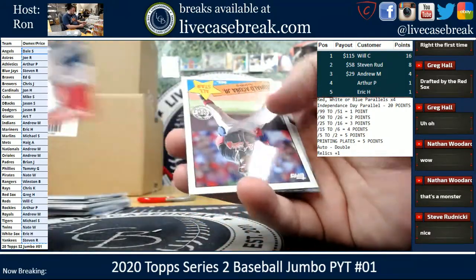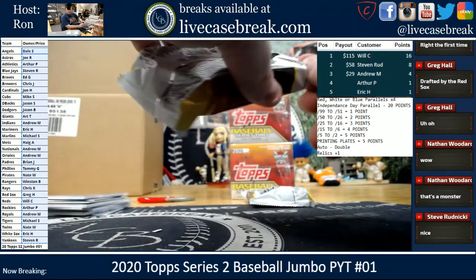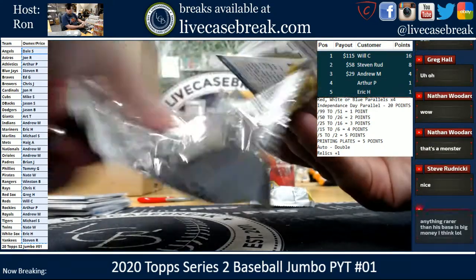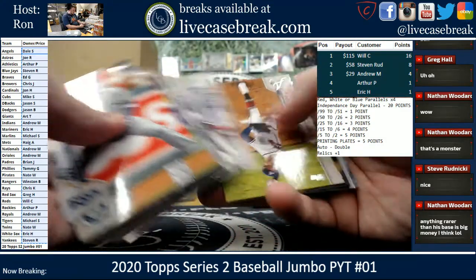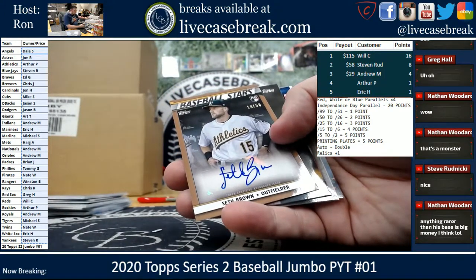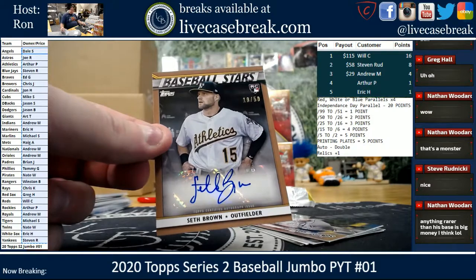Walich. Acuna and Lindor. All right, we got a Baseball Stars Gold Auto — 18 out of 50 — Seth Brown for the Athletics, going to Arthur.